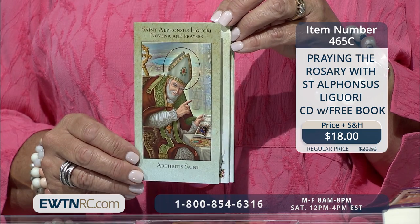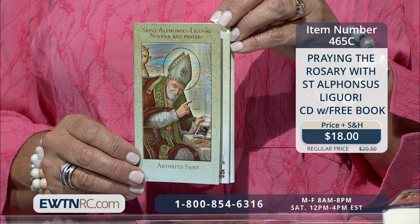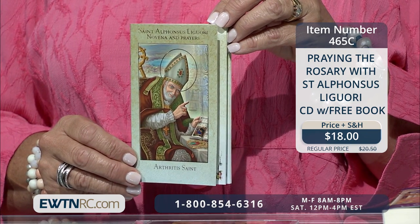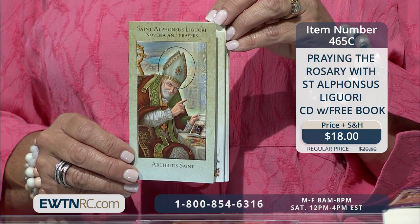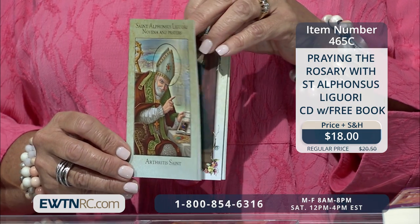So you purchase the CD and you get this beautiful little booklet. This booklet contains a novena to St. Alphonsus, embellished by several pictures, a short biography, and a litany of prayers to this great saint.